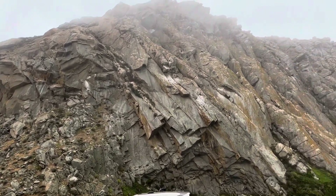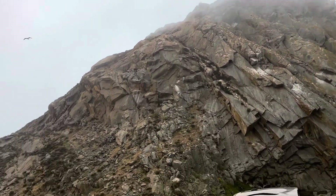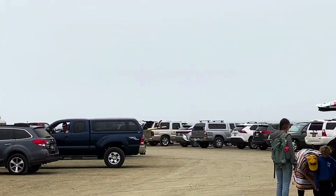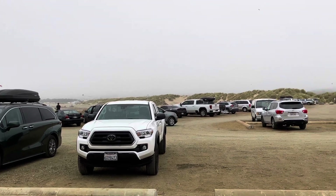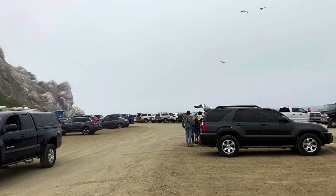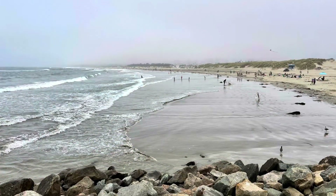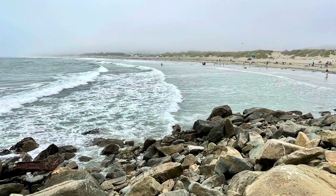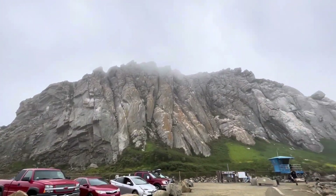This is Morro Bay and the Morro Bay Rock, except it's a foggy day so you can't really see the rock very well. We brought Maggie down here to see what she thinks — she hasn't been to the beach in a while. Our last dog, Pearl, we used to bring out here all the time when we lived here. He loved the beach. Maggie's not much of a beach pup, so we'll see how she does. It's a good place to bring dogs. This is Morro Rock, almost completely shrouded in fog today.